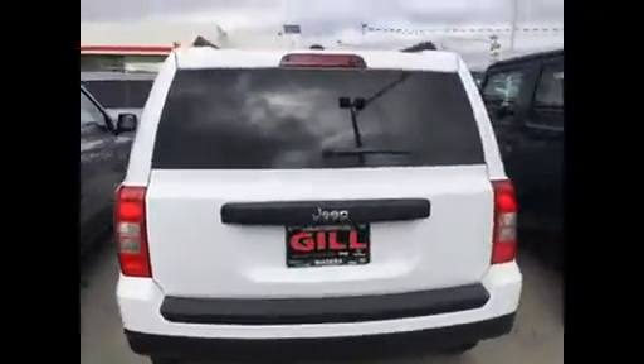I'll open up the hatch here so you can see — there's a lot of room behind the rear seats. Look at all the space you've got here. These seats are also split, so you can fold down half or the whole thing if you like.